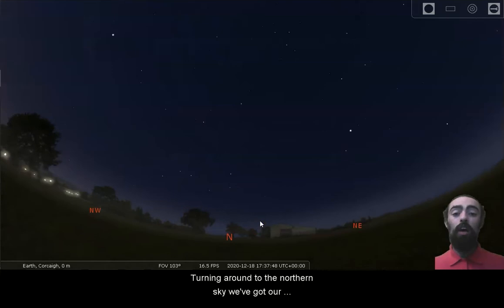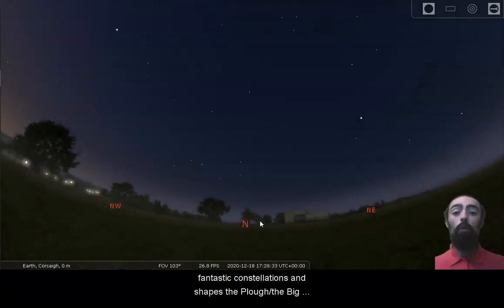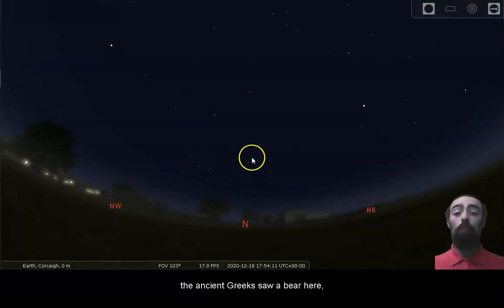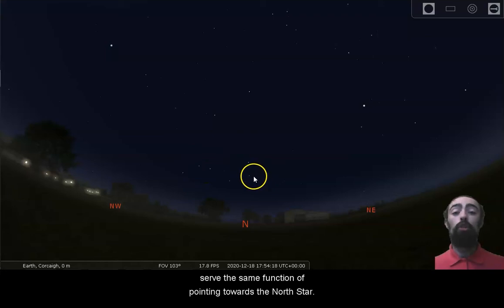Turning around to the northern sky, we've got our fantastic constellations and shapes: the Plough, the Big Dipper, Cassiopeia, the North Star. In previous shows we talked about how different cultures have different shapes — the ancient Greeks saw a bear here, the Inuits would have seen a moose, elk, or caribou — and these different creatures still serve the same function of pointing towards the North Star.